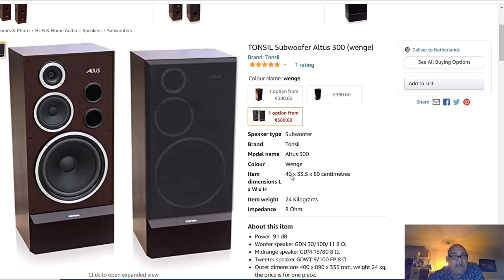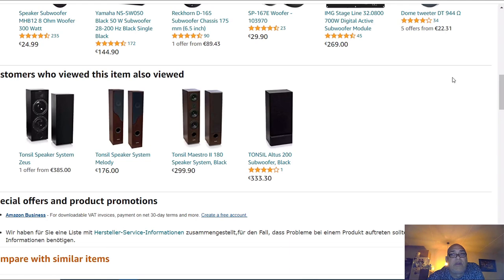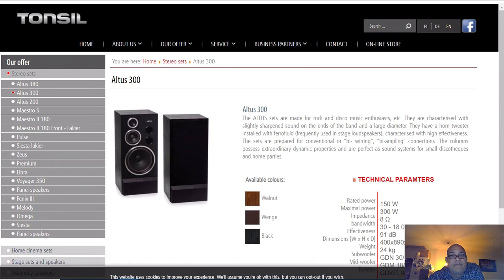These speakers are huge - they are 40 centimeters wide, 33 centimeters deep, and 90 centimeters high. This is an old-fashioned vintage style looking speaker. What I read here is that the Altus sets are made for rock and disco music enthusiasts - so these are not very delicate sounding speakers.